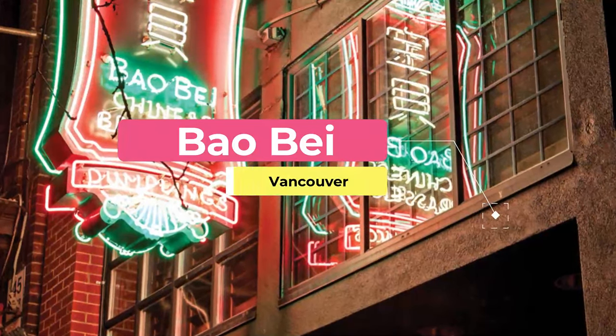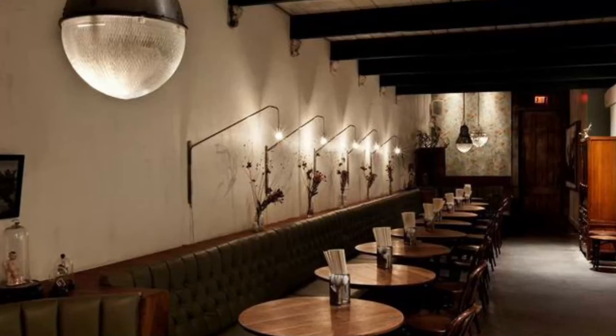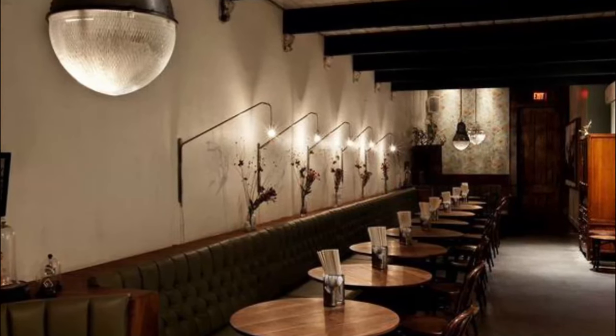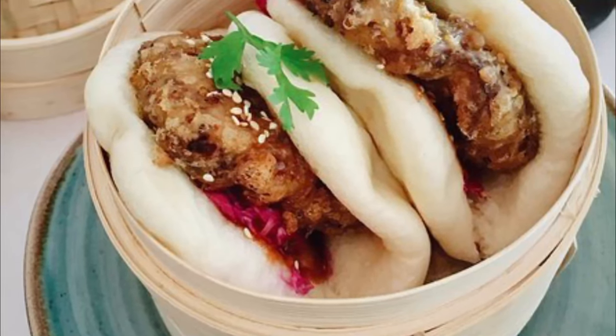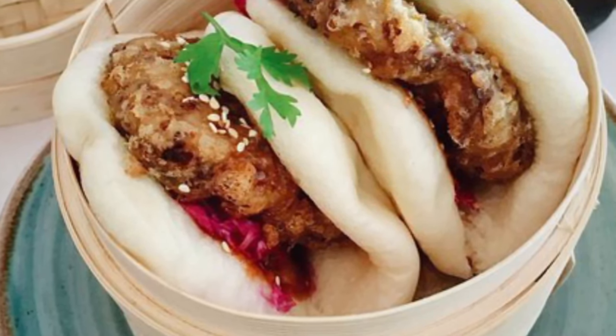Number four: Baobay. The food at Baobay in Chinatown takes influences from Taiwan, Shanghai, and Sichuan. The resulting menu features small sharing plates infused with traditional flavors, combined with a modern approach to Chinese cuisine. The intimate dining space is both classy and comfortable.